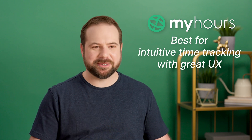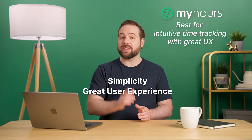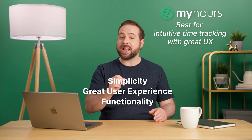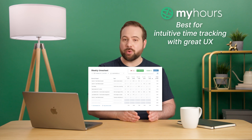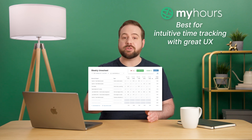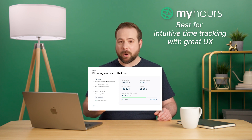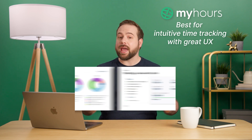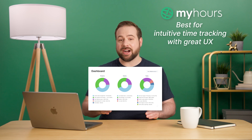Number one: MyHours. Simplicity and orientation towards great user experience, coupled with functionality, are just some of the things that make MyHours a number one option for time tracking. The app offers intuitive time tracking options via timesheet or real-time tracker. With MyHours, you can track unlimited projects, tasks, clients, and team members, and create detailed time reports and exports with unique billing and cost rates.